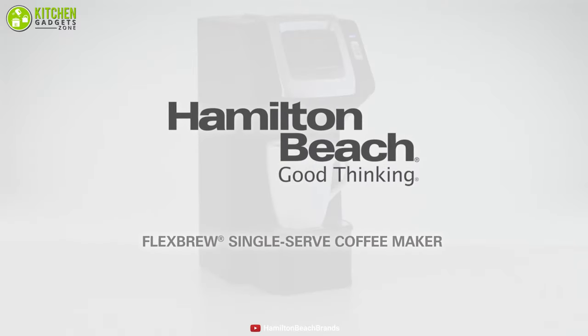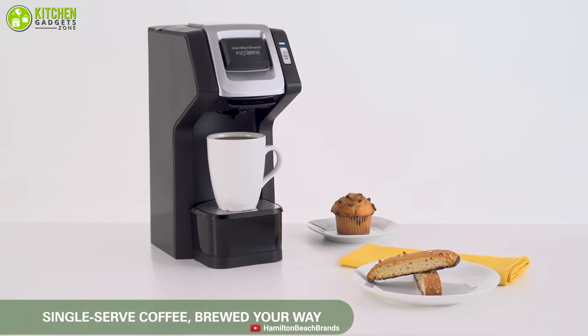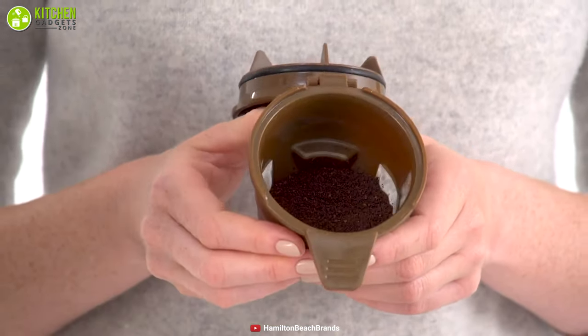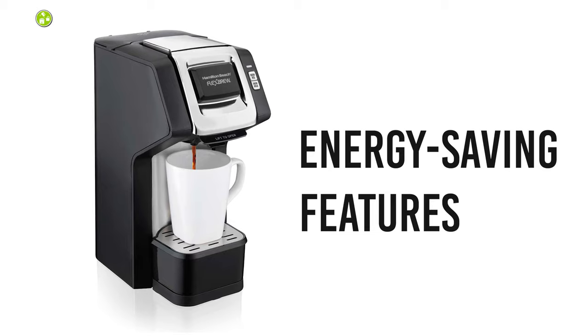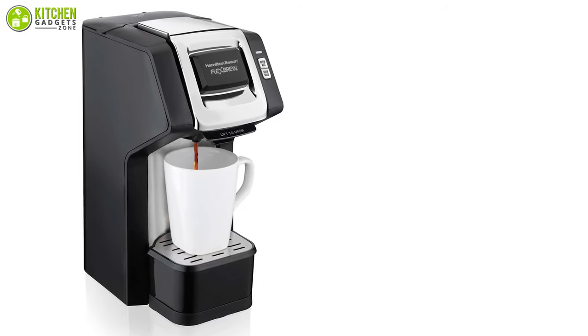Compact yet powerful, meet the Hamilton Beach — a fantastic coffee maker that allows you to jump start your morning with a perfect cup of coffee. You can brew up to 14 ounces of coffee with or without using pods, while its brew strength options get your preferred flavor from bold to regular. With energy-saving features, you can make a perfect cup of coffee within three minutes, and it only heats the water when you're ready to brew.